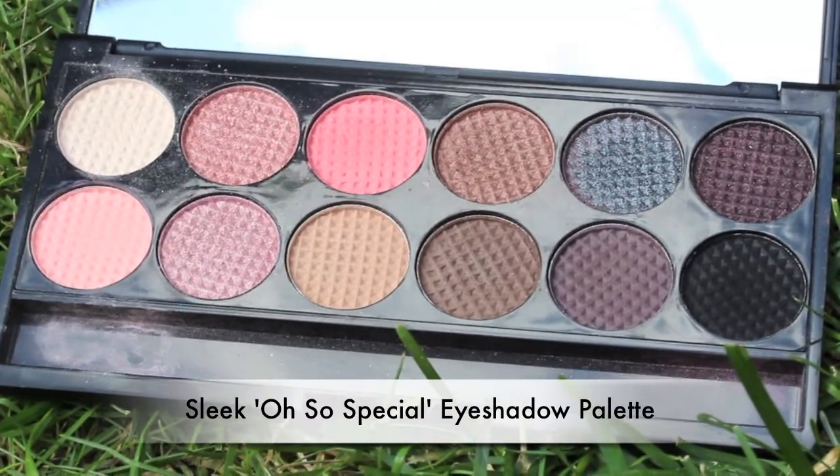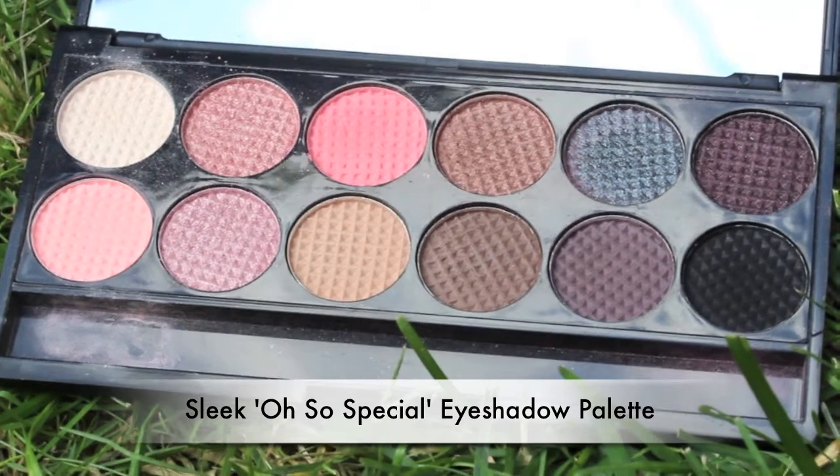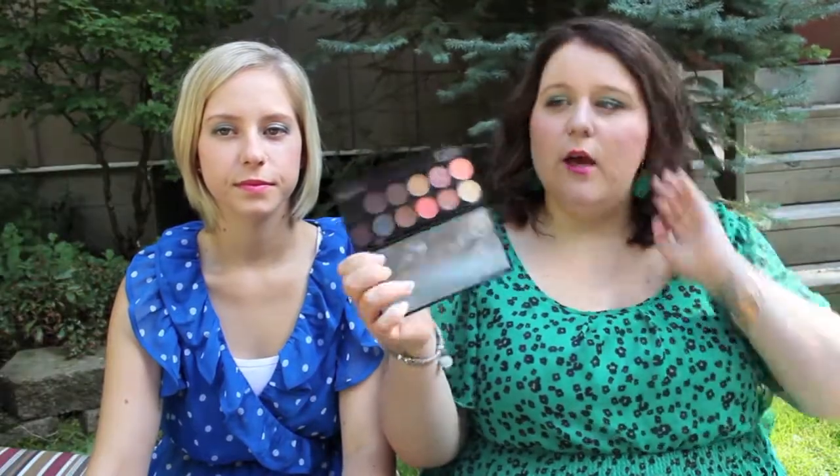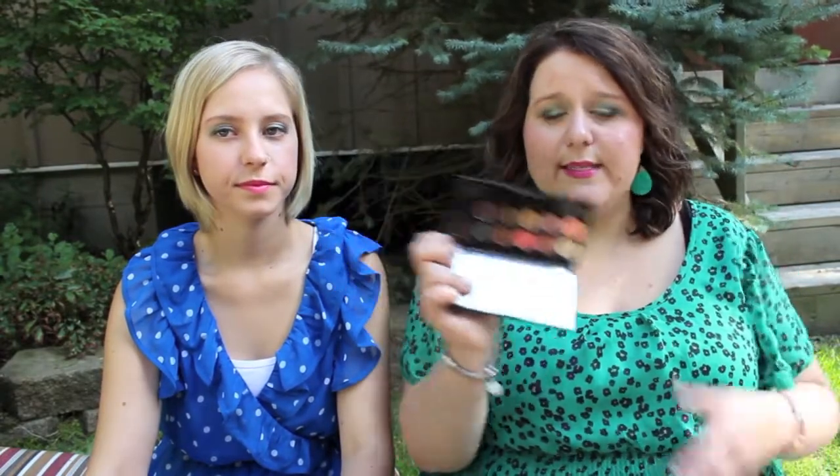The first product I have is one of the Sleek makeup palettes - it's the 'Oh So Special' palette. It's just a range of neutral shades with some purples, kind of muddy purples, and a little bit of peach. I have been using this a little bit since I vowed to start using it and I really like it. Sleek has very nice shadows for a really good price.